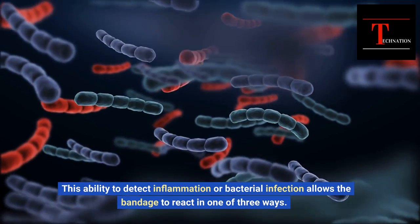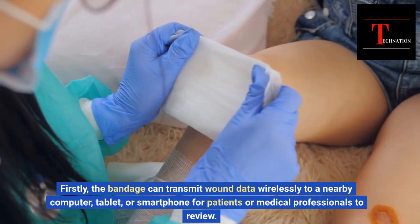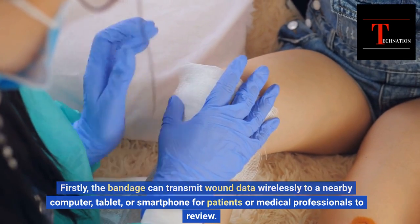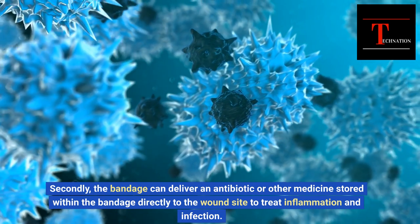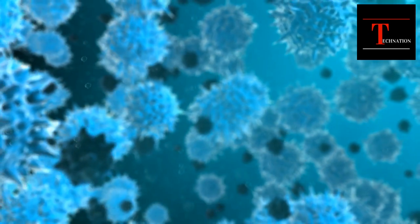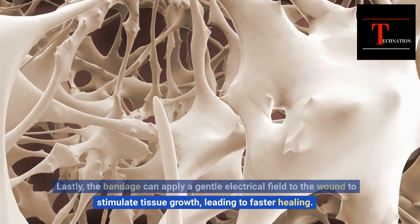This ability to detect inflammation or bacterial infection allows the bandage to react in one of three ways. Firstly, the bandage can transmit wound data wirelessly to a nearby computer, tablet, or smartphone for patients or medical professionals to review. Secondly, the bandage can deliver an antibiotic or other medicine stored within the bandage directly to the wound site to treat inflammation and infection. Lastly, the bandage can apply a gentle electrical field to the wound to stimulate tissue growth, leading to faster healing.